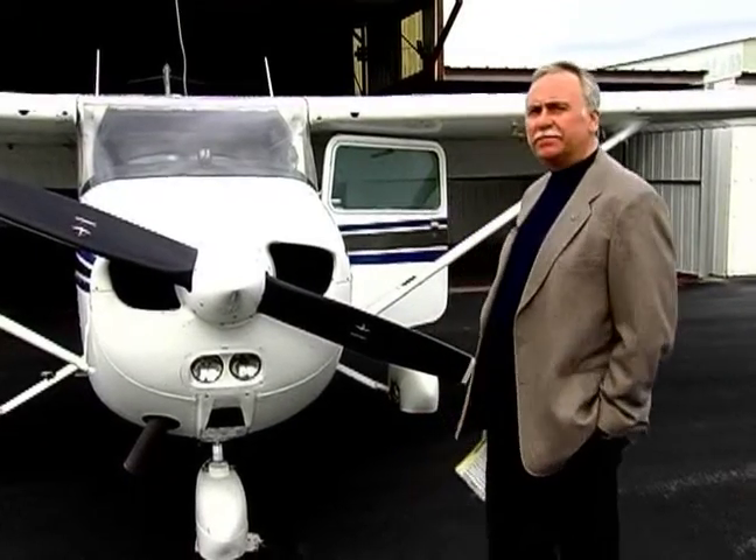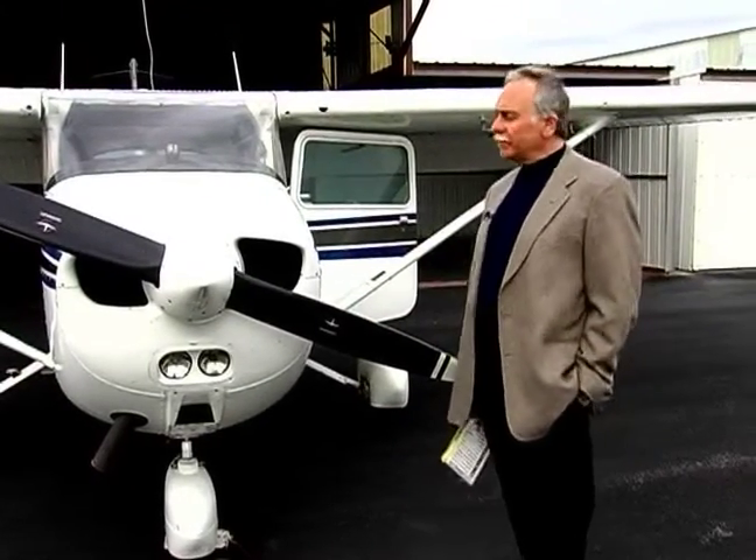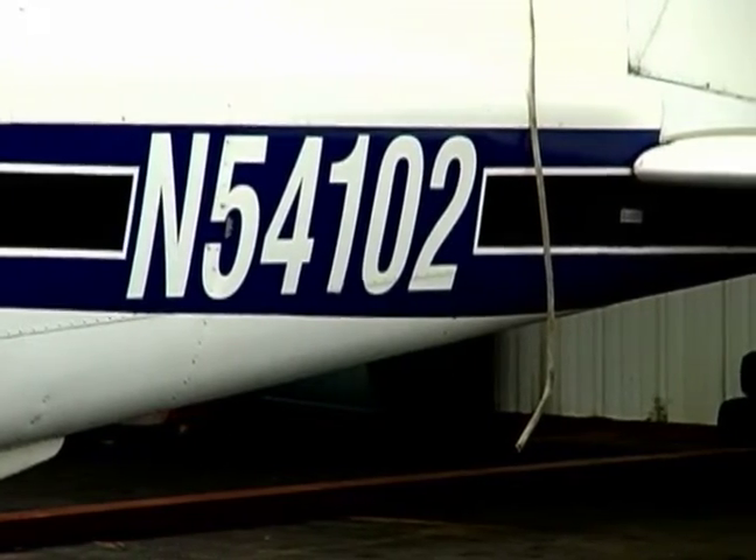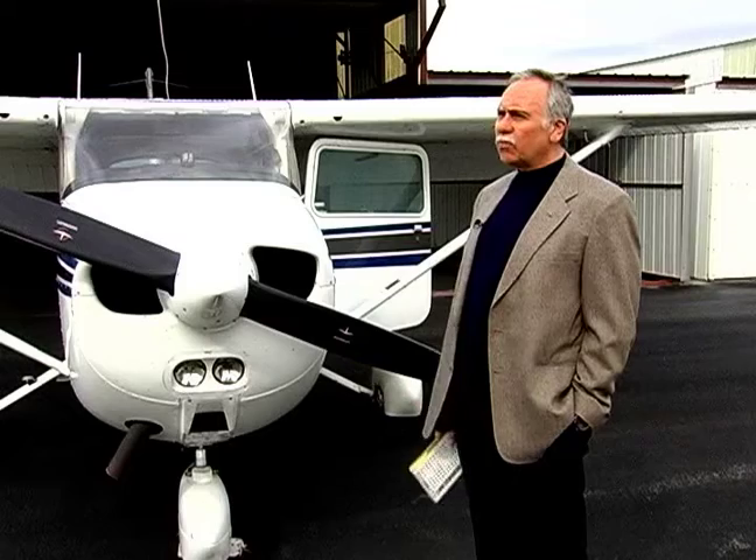This is a Cessna 172, also known as a Skyhawk, and it's pretty representative of most planes that you would fly in the rental fleet. Chances are if you enroll in a flight school, you'll be flying in an aircraft, if not exactly like this one, it'll be of similar performance and size.